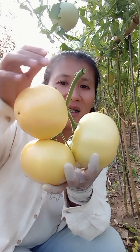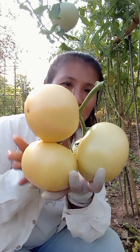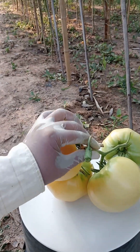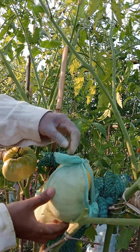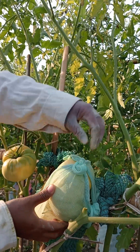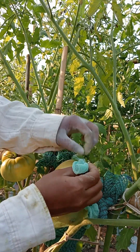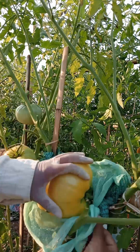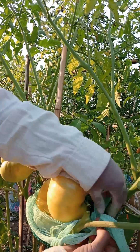The color of this one — it's a light, pale color. This one here has that same pale coloring.